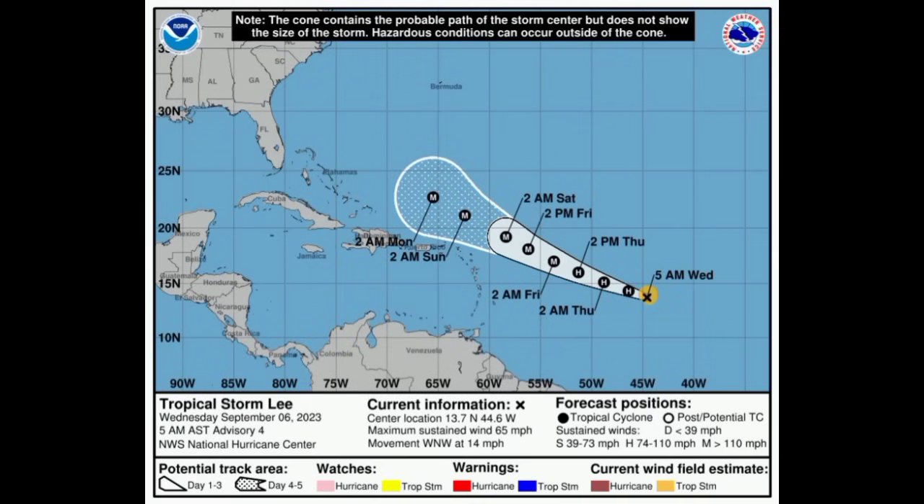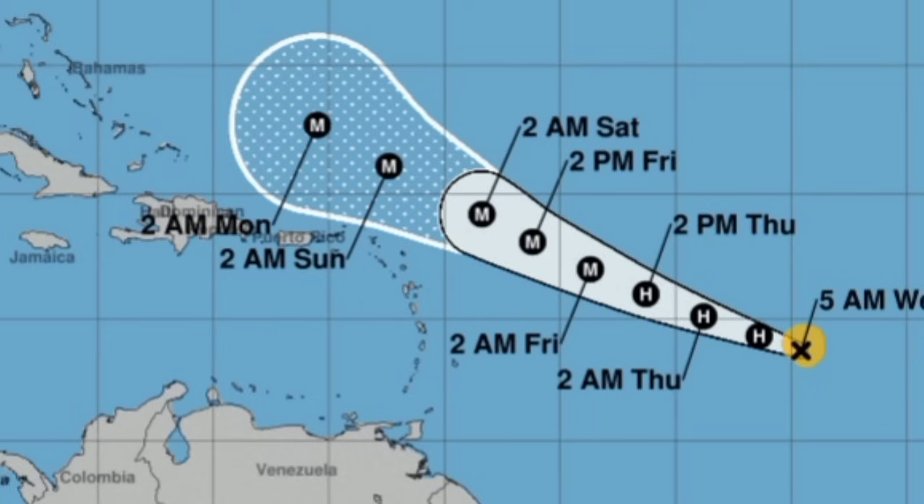Looking at the cone forecast, the latest this morning shows Lee sustaining winds of 65 miles per hour, moving to the west-northwest at 14 miles per hour. Around tomorrow night going into Friday morning, it could become a major hurricane. I honestly think it will do so much sooner than what the National Hurricane Center is expecting. If you're in the Leeward Islands, you still want to keep watch. Interests there should be monitoring the progress of Lee and changes made to the forecast. Notice how much the cone widens — the center can pass anywhere within the cone. The center is not the whole system and does not show the size of it, so even if it is offshore, it could still induce some impacts if it is close enough in proximity.